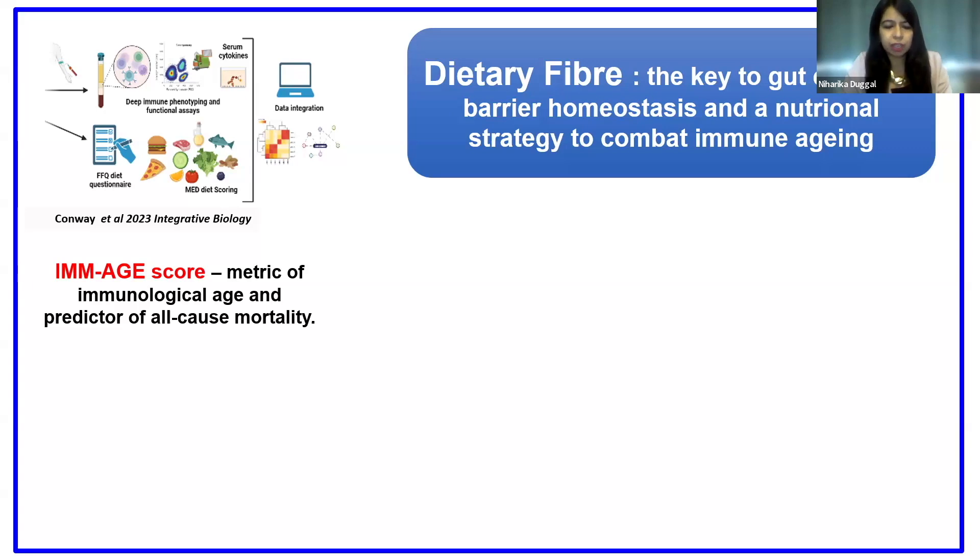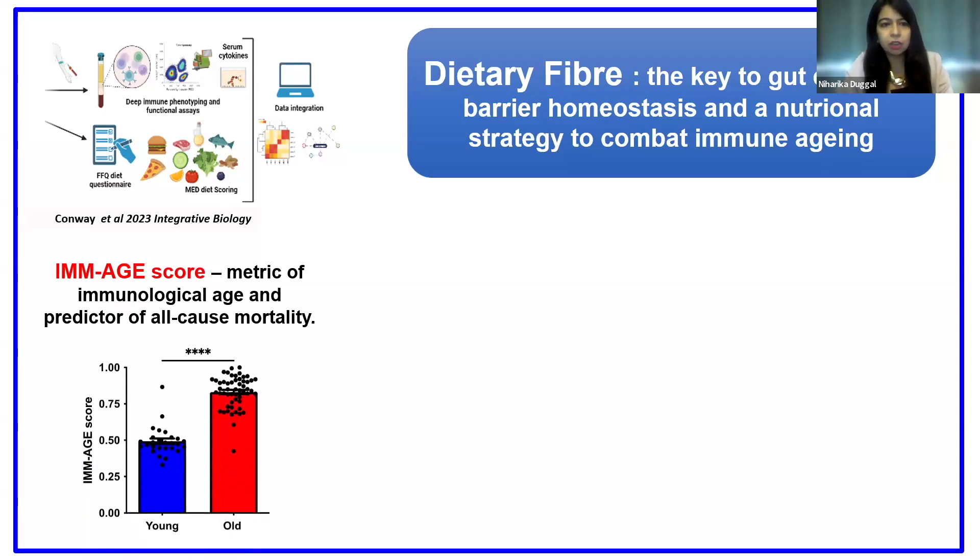This metric — the immunological age — has been shown to be a really good predictor of mortality. In our study, we recruited healthy young and older adults, collected detailed information on their diet in parallel, and performed deep immune phenotyping to assess this immunological age. It is a score between zero and one, and the higher the immunological score, the more aged your immune system is.